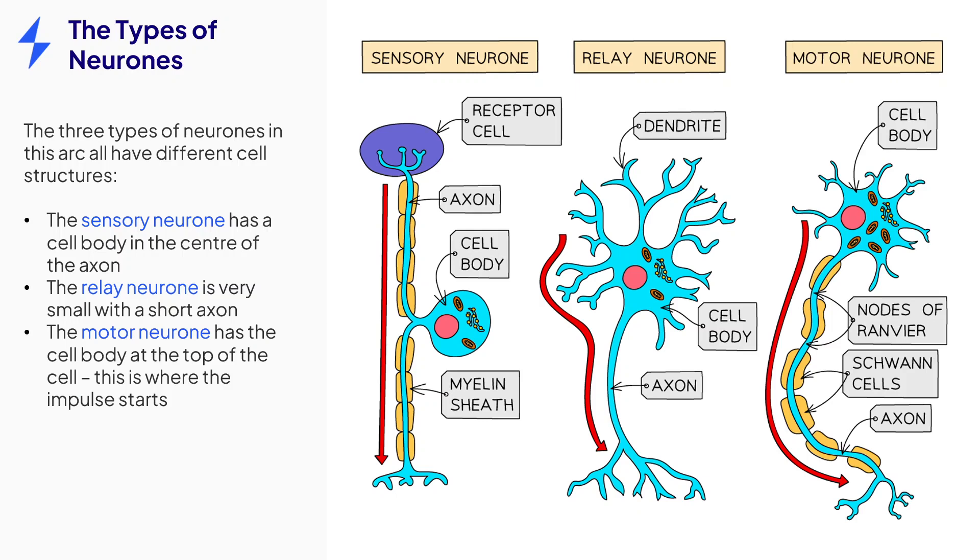Unlike the sensory neuron, the motor neuron has a cell body at the top of the cell. Pay attention to the red arrows here, which represent the direction of the impulse along the neuron. All three types of neurons have dendrites that allow them to connect to other neurons via synapses.